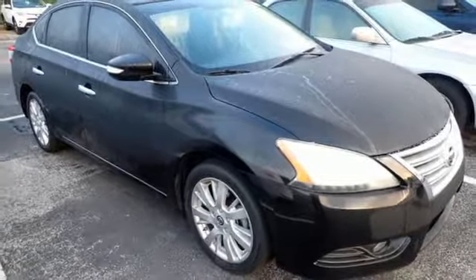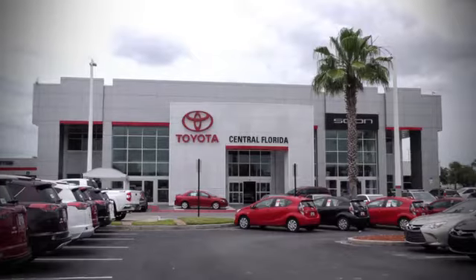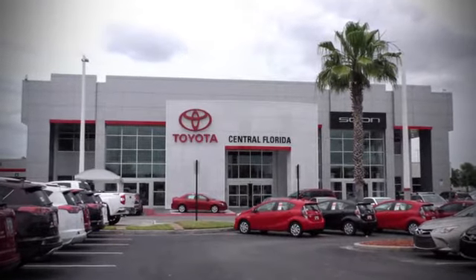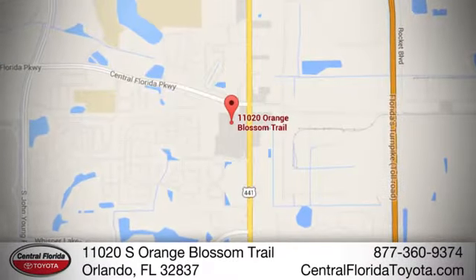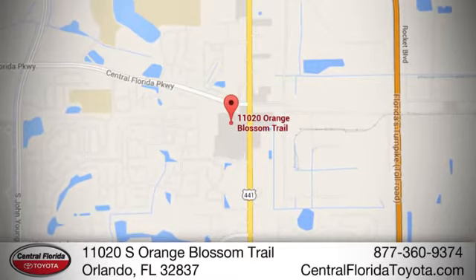See it for yourself today. Go, go, go to Central Florida Toyota. We're one of Orlando's most trusted Toyota dealerships. Hablemos Español. We're located at 11020 South Orange Blossom Trail.